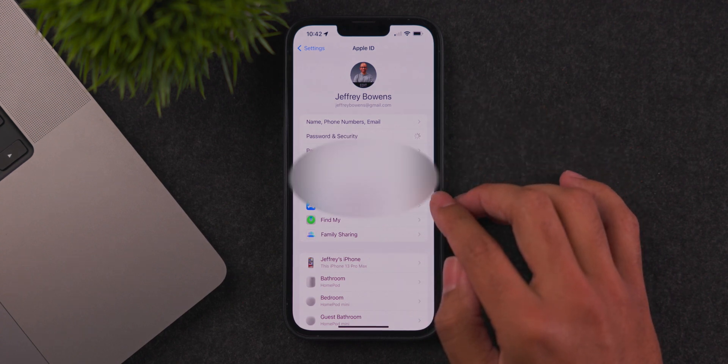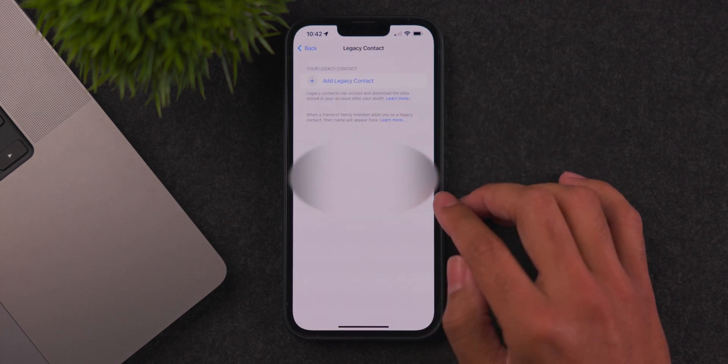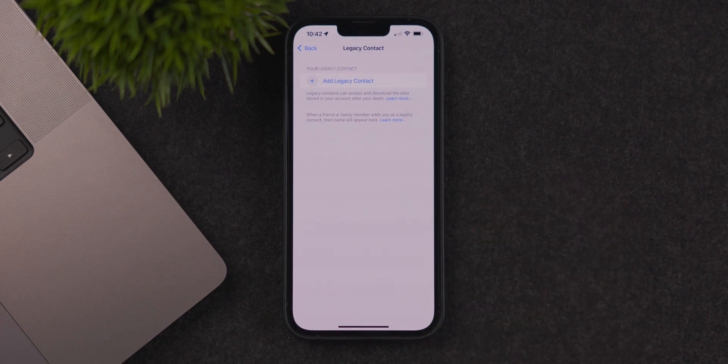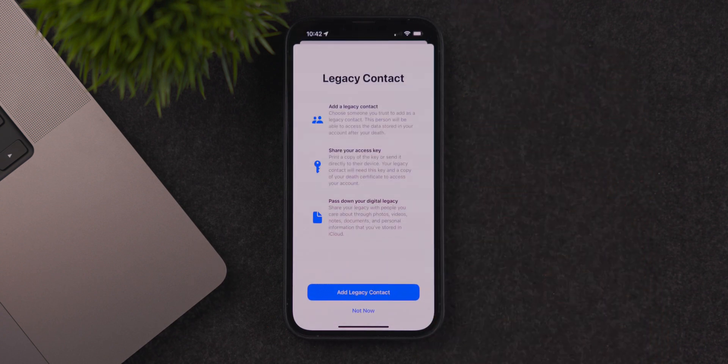Another improvement is in the legacy contacts feature in the iCloud menu. When you go in to add contacts, you now have clearer direction on what this feature specifically is. There's also a new UI experience so you can more easily add those legacy contacts and get through the menus a lot quicker.